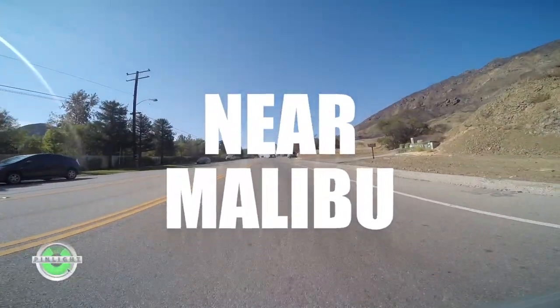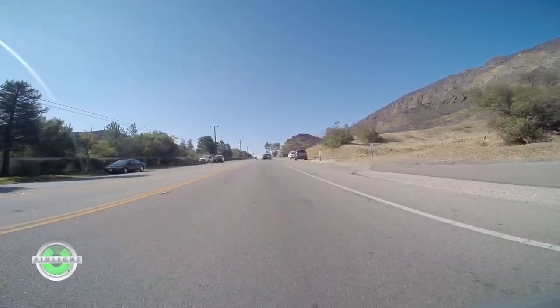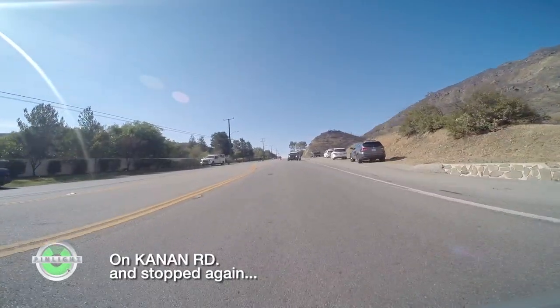This is part two of the fire videos. On November 18th, I went in to try to get back in and was stopped by the police again.